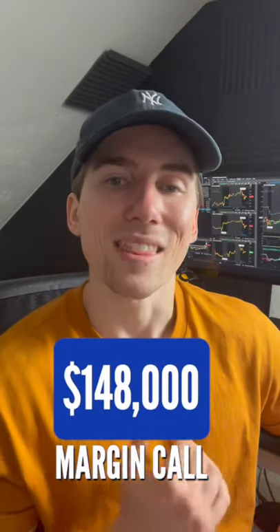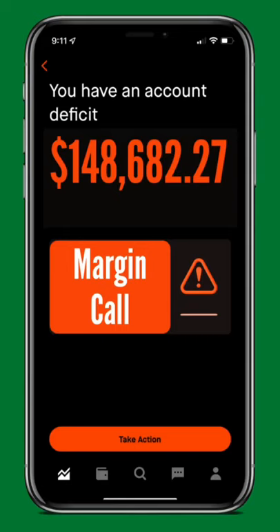I just got a $148,000 margin call because of a credit spread, and I've always talked about this here on the channel, but I've never actually had this happen to me, so let me share my experience. Whenever I first opened my account to a negative $148,000 balance, I had a mini heart attack — and that's normal.